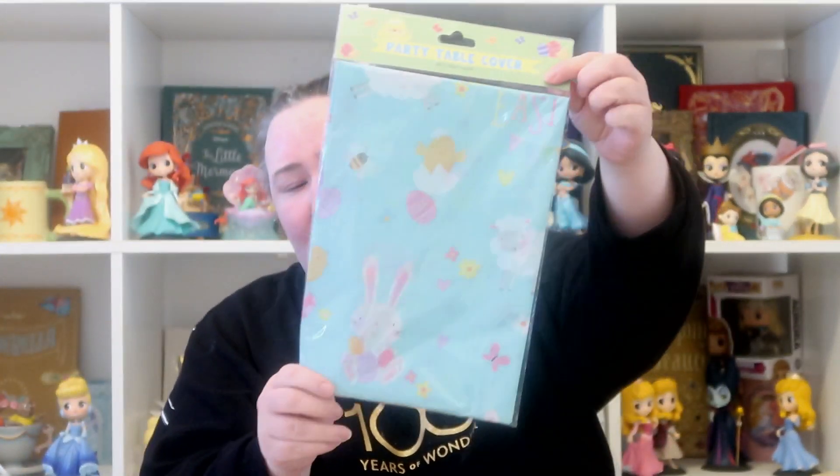Starting with the thing from B&M — it's a tablecloth for our Easter table. We always tend to have a little Easter tea party at Easter, so I needed a nice table cover. This is a really cute one. I didn't need any Easter cups, plates, or napkins this year because I've still got some left from last year. I did need a new tablecloth though — I think it was £1.99 from B&M.